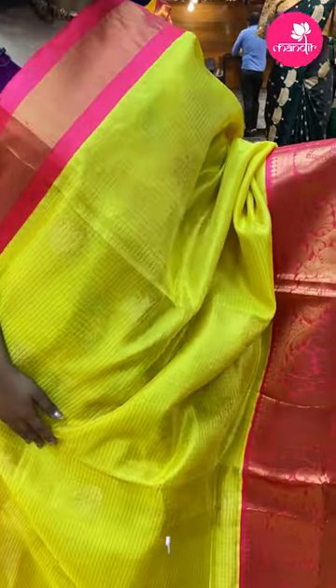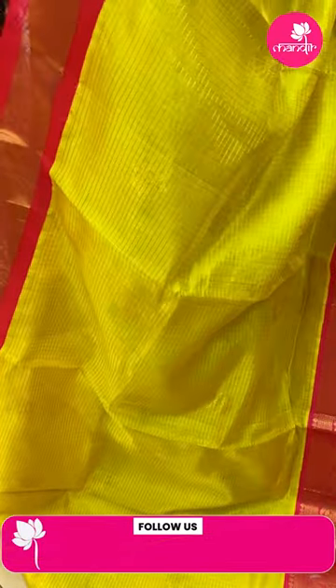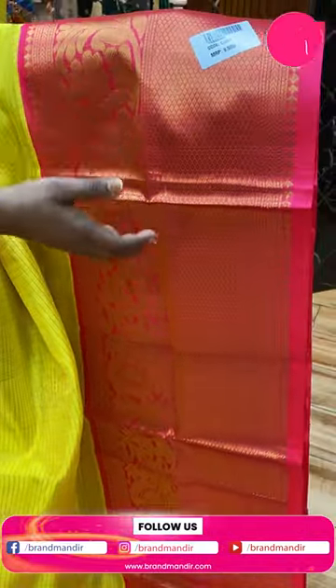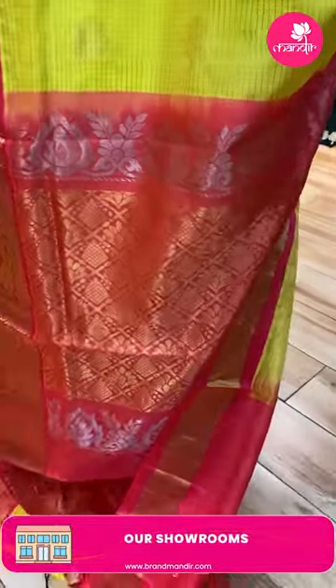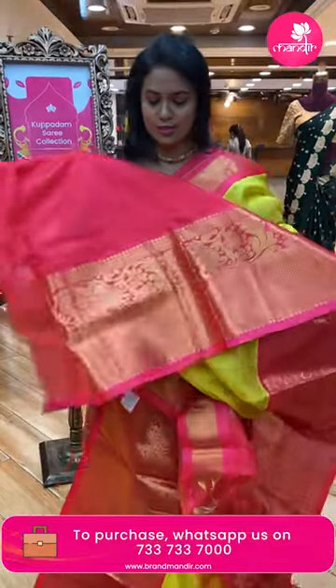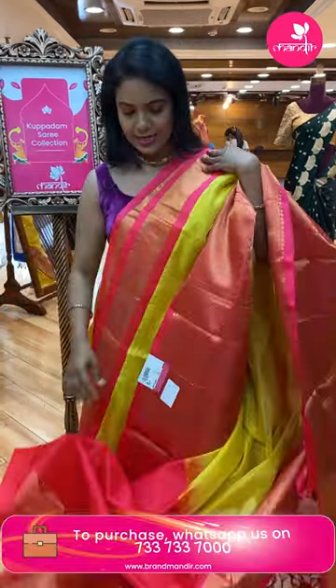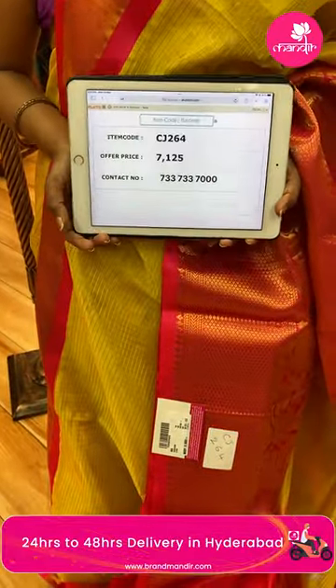Light yellow and peach color combination — very beautiful and bright. All over body checks with peacocks and floral bittis combination in gold zari tone. Contrast very huge border — half diamond brocade, half huge peacocks and florals. Pallu contrast with floral brocade design and lovely finishing with tassels. Blouse contrast plain in peach color with heavy border. Saree code CJ264 and the price seven thousand one twenty-five.